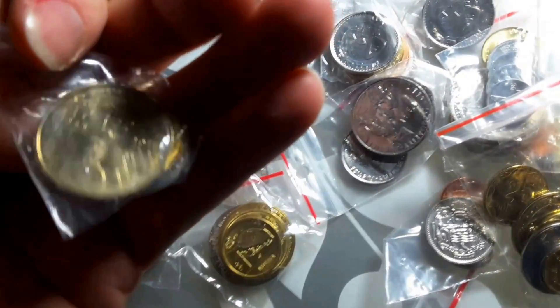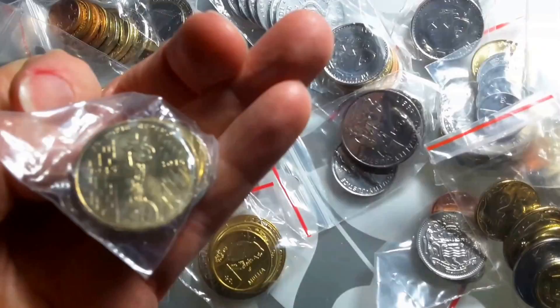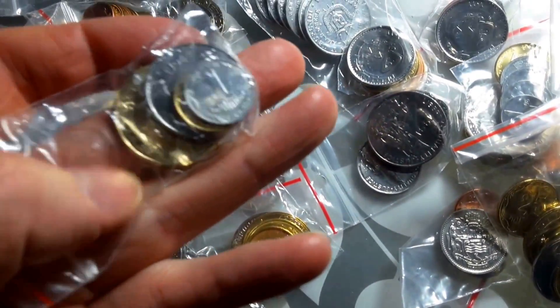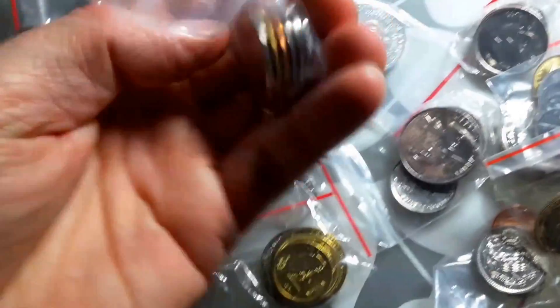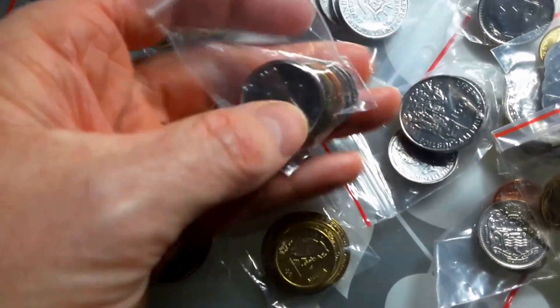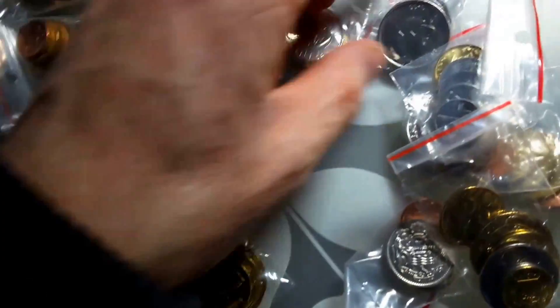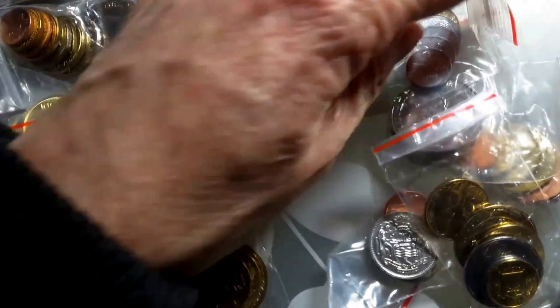Ukraine coin set. Oh, that's got a commemorative coin in it — didn't notice I actually bought that. Lebanon coin set — yeah, they're fascinating. Another Eritrean. It's got two Lebanese — god man.